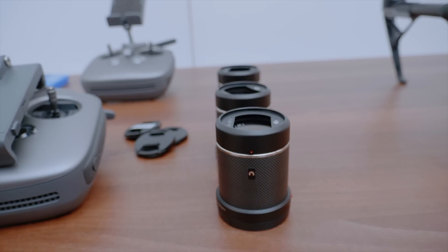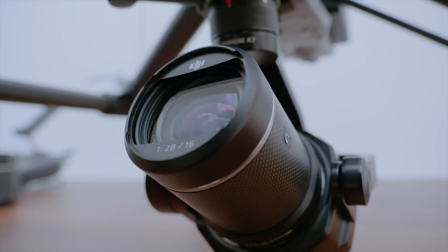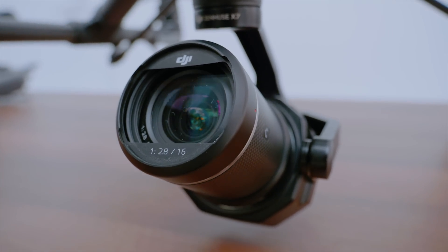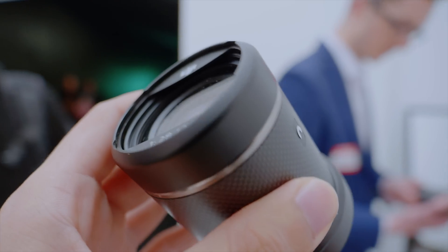These lenses are extremely light, each of them weighing roughly 180 grams — so light they'll fly away, quite literally. The amazing thing is the 16mm lens, which has four stops of ND filter built in, which is great for achieving that cinematic motion blur.